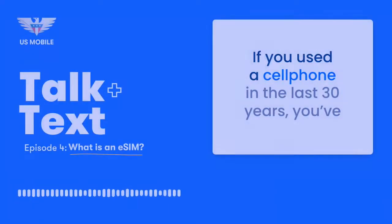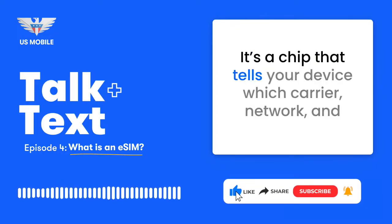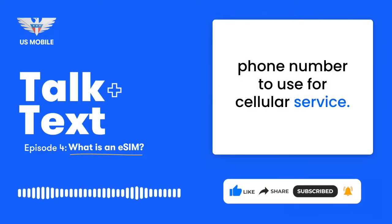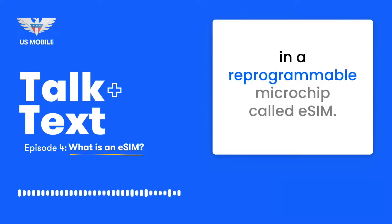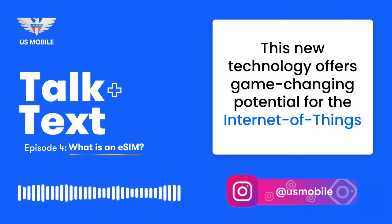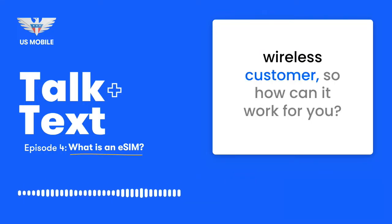If you used a cell phone in the last 30 years, you've undoubtedly encountered a SIM card. It's a chip that tells your device which carrier, network, and phone number to use for cellular service. SIMs are now coming embedded inside smartphones in a reprogrammable microchip called eSIM. This new technology offers game-changing potential for the Internet of Things industry, plus powerful user experience improvements for the everyday wireless customer.